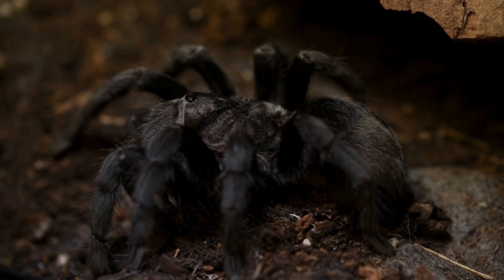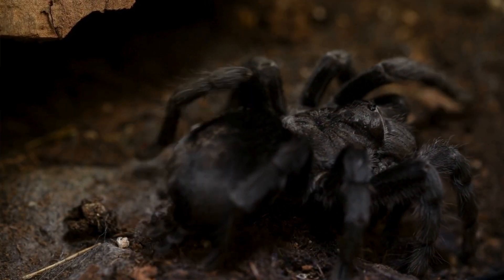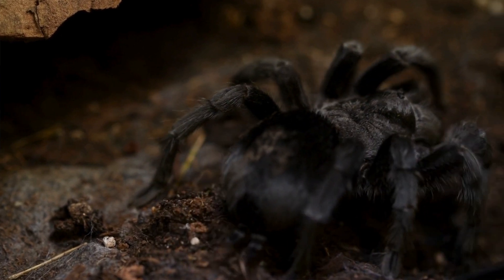Do spiders eat birds? Welcome back to Shelby on Safari, the place where I, a wild animal biologist, loves to answer your animal questions. Today we're exploring the world of the bird-eating spider, aka the Goliath bird-eating tarantula. So you ready? Join the safari and let's get started.